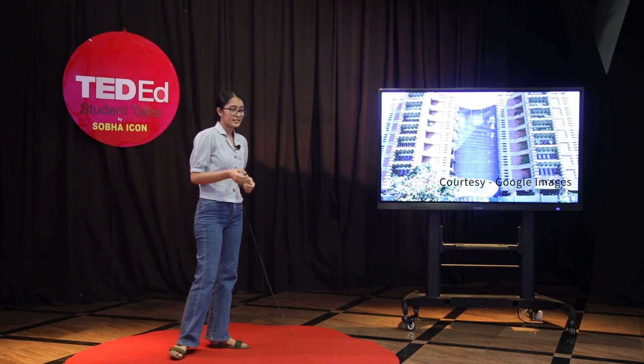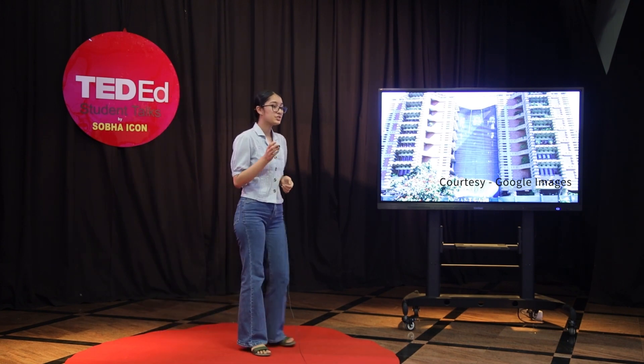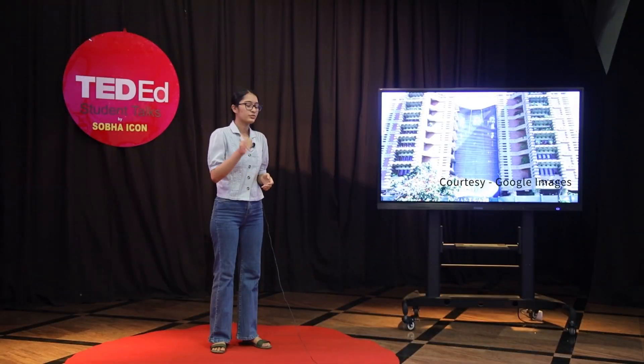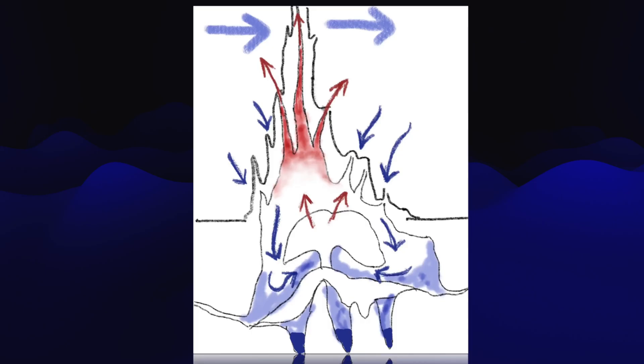Chief architect Mick Pearce took inspiration from termites when planning this building. Termite mounds might seem like tall, dense structures but are in fact composed of tiny holes that let air in, improving air circulation and keeping the entire structure cool. The application of smaller windows and better distribution of air keeps the internal temperature of the building at a comfortable 25 degrees Celsius — without any running air conditioning — all by taking inspiration from termites.